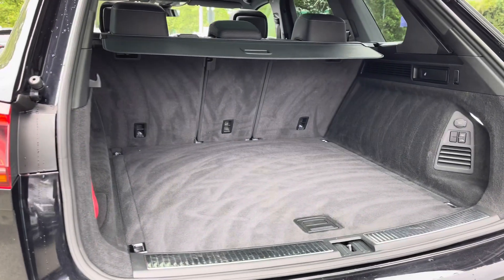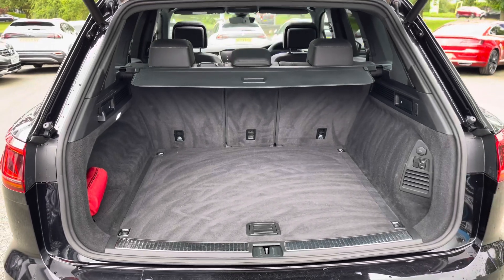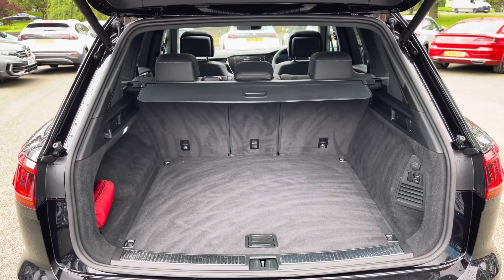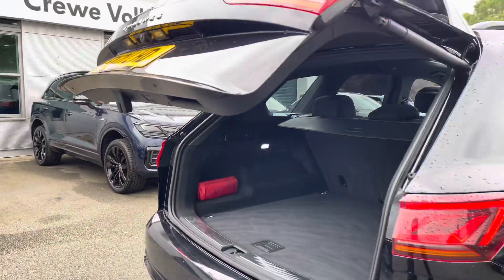There's a huge amount of boot space available as you'd expect, with split folding seats as well. There's plenty of room for multiple large suitcases or any further luggage. You'll also have ease of access with keyless entry and an electric tailgate which you can open with the key fob.